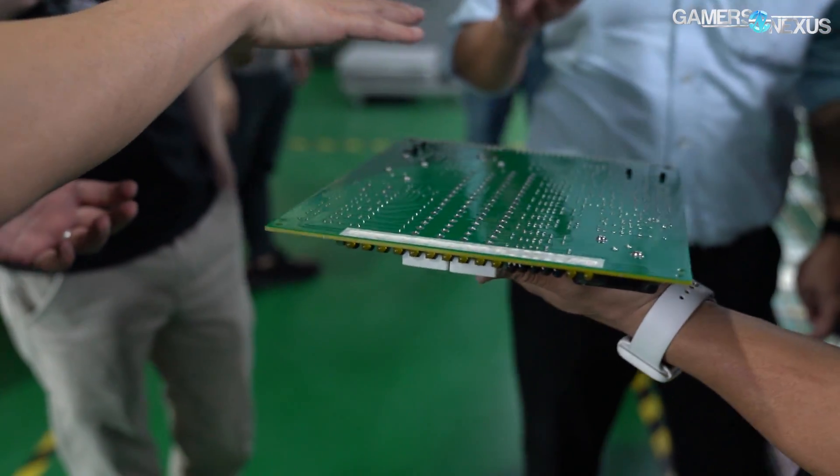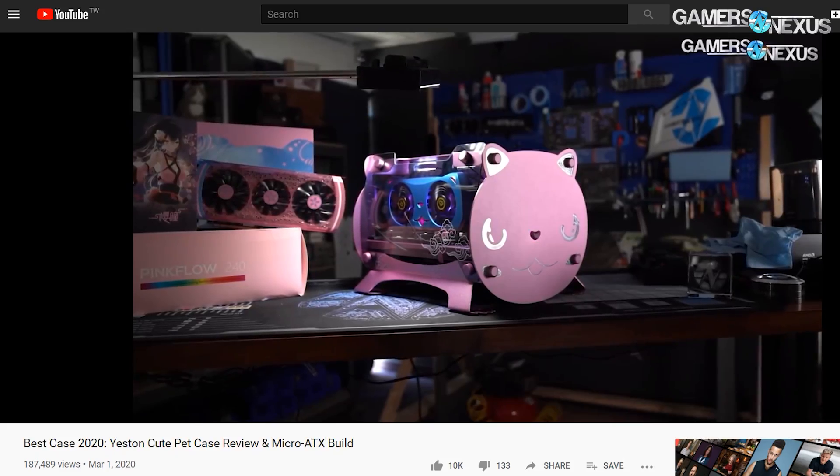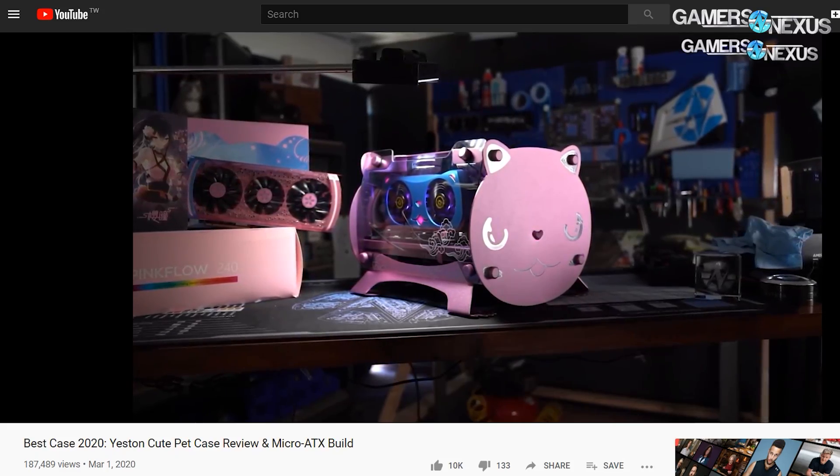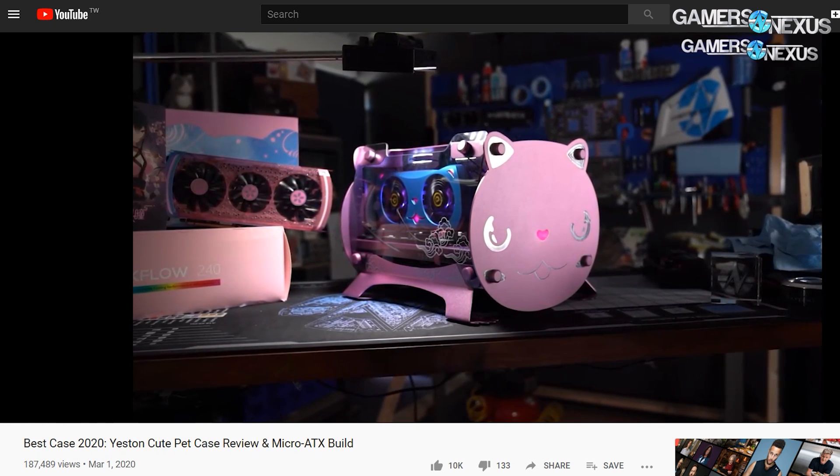Some computer components have more specialty finishes than others. The Yastin Cute Pet video card, or Waifu 5700 XT, not made here, both have some added purely functional glitz and glam for the products.